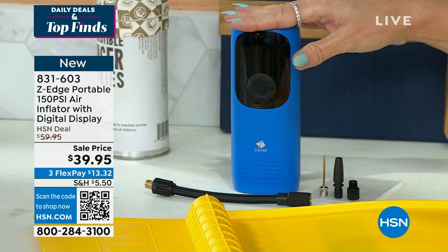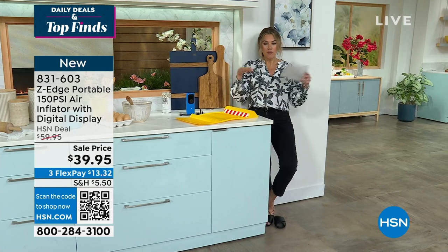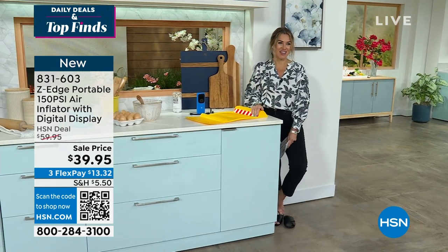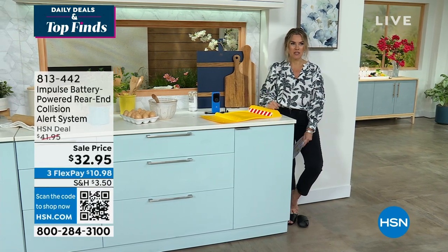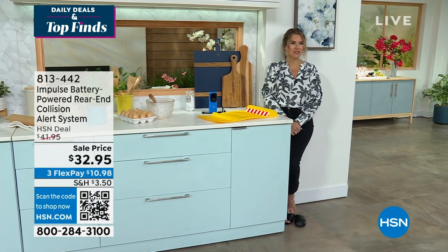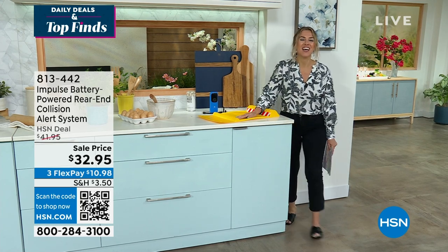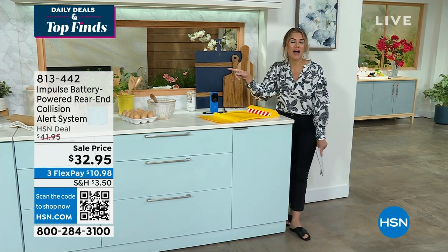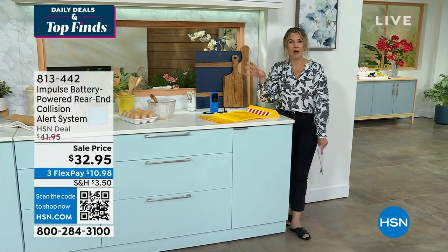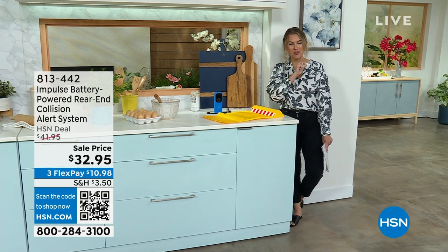It's really lightweight. You're going to keep this in your car or in your garage. We've got some great colors for you as well. And then what I was originally mentioning is this right here — we also have some great, incredible automotive things that I think you'll need for every driver and every car in your household.